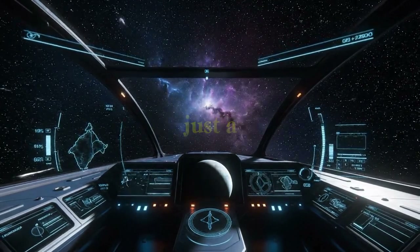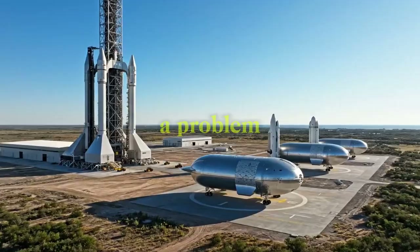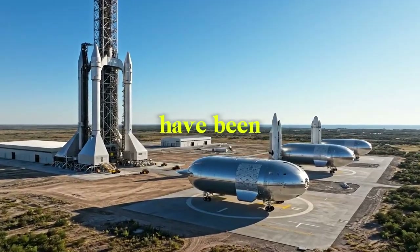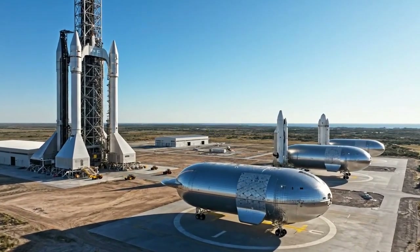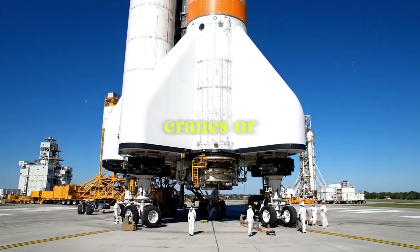SpaceX's sideways trick isn't just a cool idea — it's fixing a problem that smart space engineers have been stuck on for years. Here's exactly how they plan to safely tip a 400-foot-tall rocket on its side on the moon without any cranes or big machines.